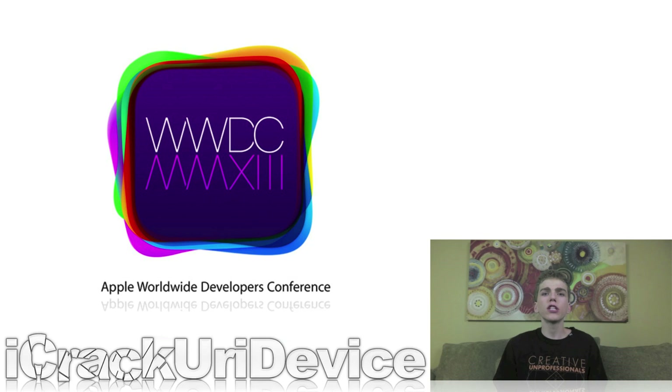During the event, Apple officials held a keynote presentation where they not only unveiled the next major installment to OS X, which is officially dubbed OS X Mavericks, but they also gave the public a first look at iOS 7.